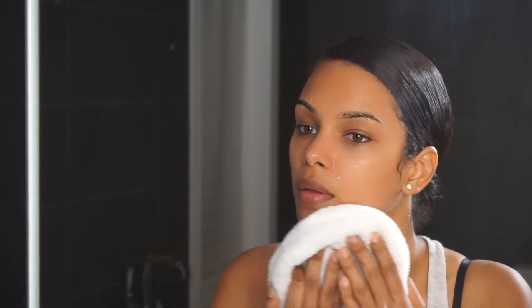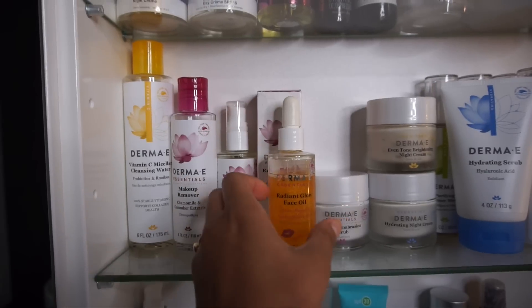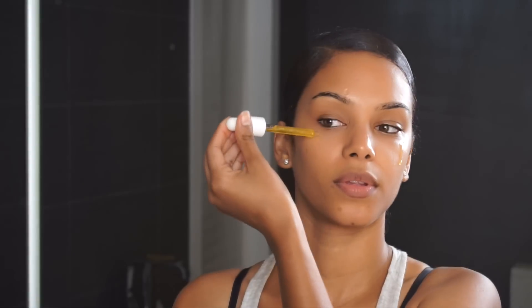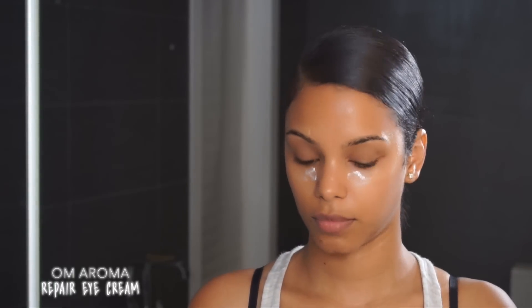Then, just like this morning, I'm using my cranberry toner from Arcona with a reusable wipe, and applying a few drops of my Radiant Glow Oil to add softness and hydration — it absorbs quickly and doesn't leave an oily feel. Lastly, I apply my Om Aroma Repair eye cream under my eyes, dabbing it in very gently, and my lip balm. That's it — my skincare day, night, makeup, and hair all in one video.